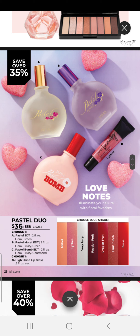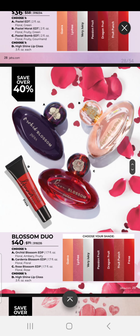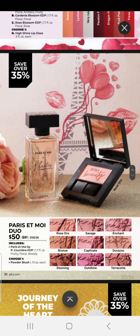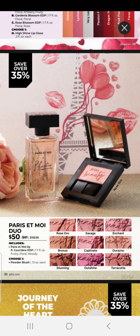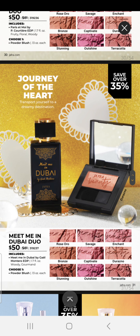We have a Pastel Duo, which comes with a Pastel Fragrance and your choice of our High Shine Lip Gloss. We have Blossom Duos, which come with your choice of Blossom Fragrances and High Shine Lip Gloss — this duo is $40. Our Paris Eau de Mois has a duo for $50 that includes a Paris Eau de Mois fragrance and your choice of a Powder Blush. Meet Me in Dubai is also $50 and comes with a fragrance and your choice of Powder Blush.